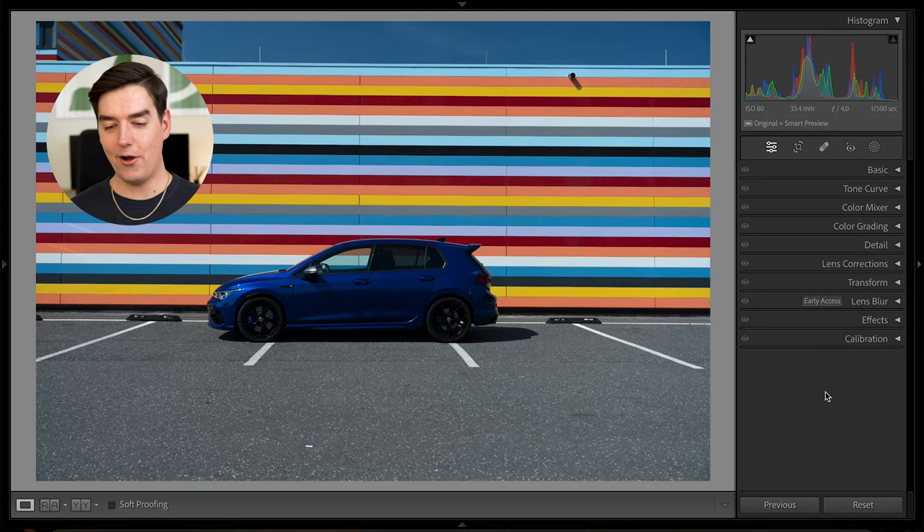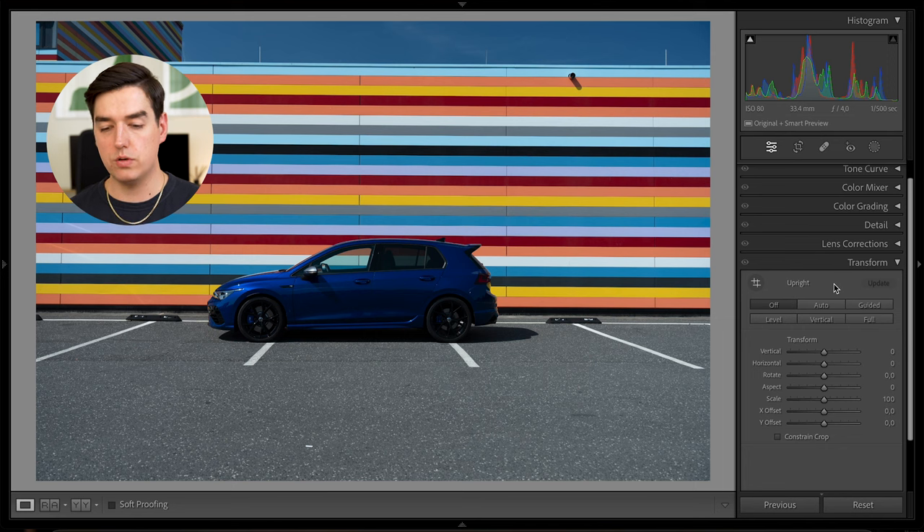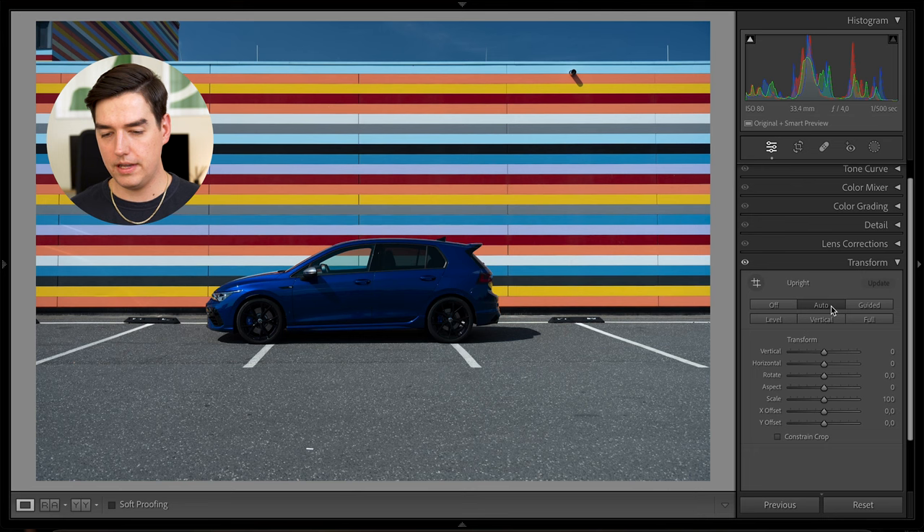I already opened the picture that we're going to be editing today. This is the first picture I took on the shoot and for me it's also kind of the main picture — it's super nice that we have those straight lines in the background and the car from the side, which is the best angle in my opinion. The procedure on how I edit pictures always varies from shoot to shoot, but I have some things I usually always do in the beginning. The first step would be the transform tab — I just want to make sure to straighten the image so there are no crooked lines. I will select the auto function for that.